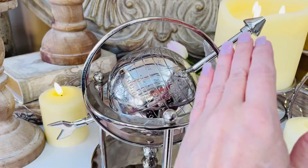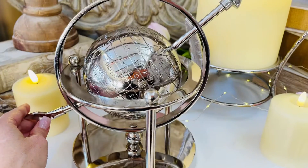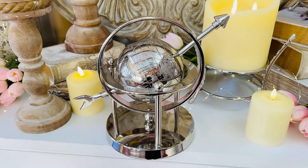You have the globe in the center pierced by an arrow with the whole design all the way around. Isn't that stunning? These are the pieces that make a room extra special, and I love that we can offer them to you.